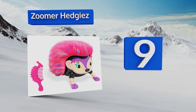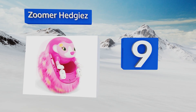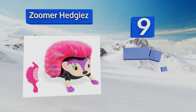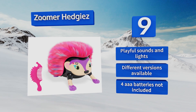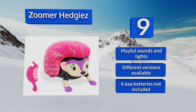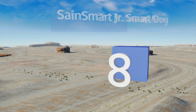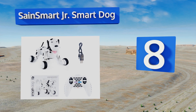At number nine, if the idea of owning a cute but needle-wielding hedgehog doesn't give you a warm fuzzy feeling, Zoomer Hedgiez may be the answer to your not-so-prickly prayers. Covered in harmlessly soft spines, it responds to touch by doing somersaults, headstands, and other tricks. It features playful sounds and lights, and different versions are available, but the four triple-A batteries required are not included.